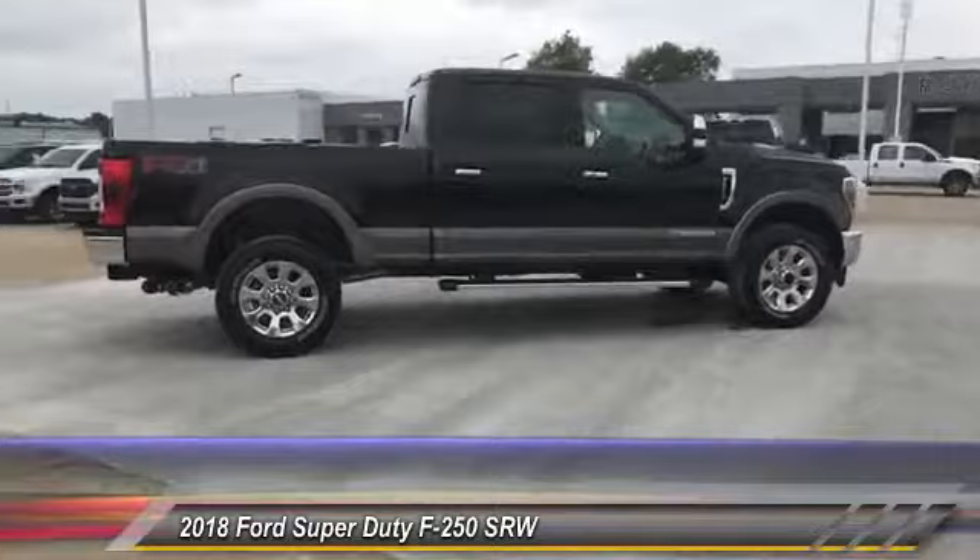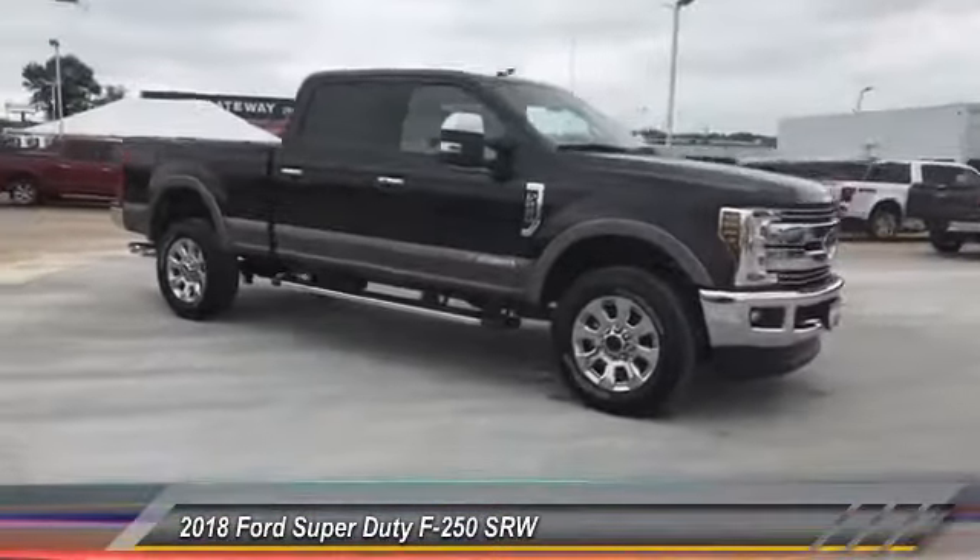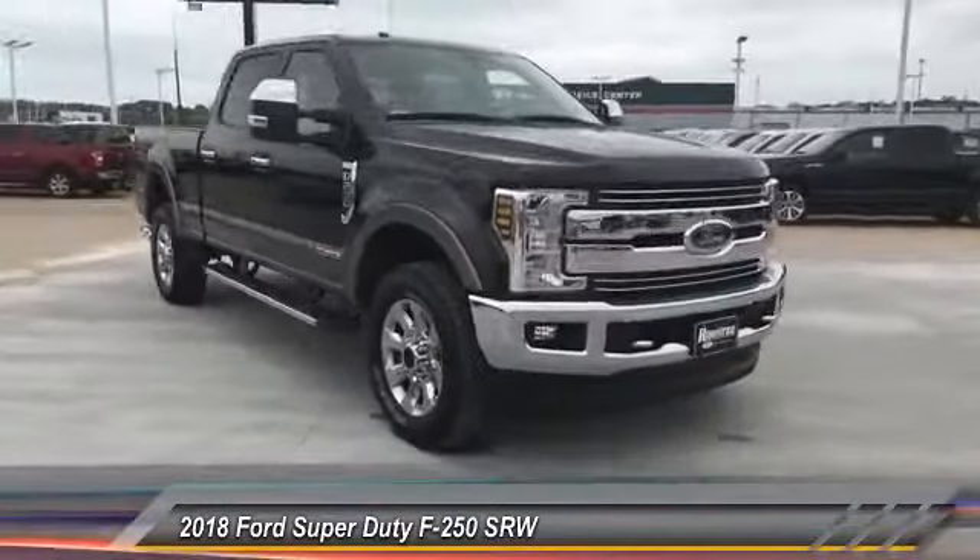This vehicle has less than 600 miles. Here are some of this vehicle's great options: bedliner, engine block heater. Come see the car for yourself.